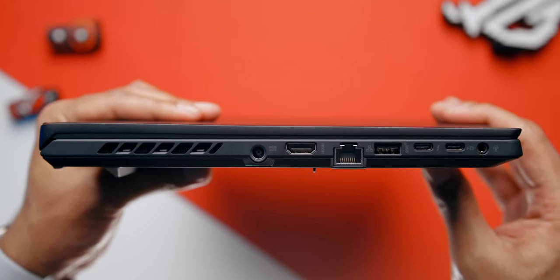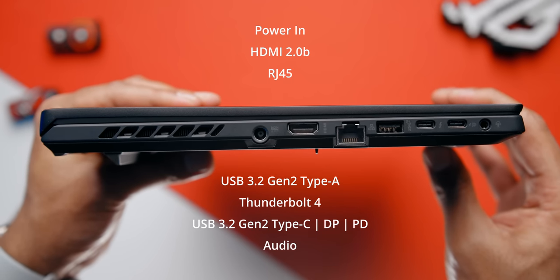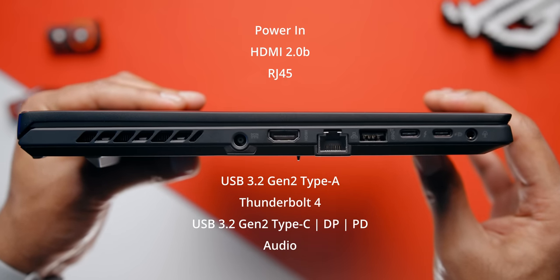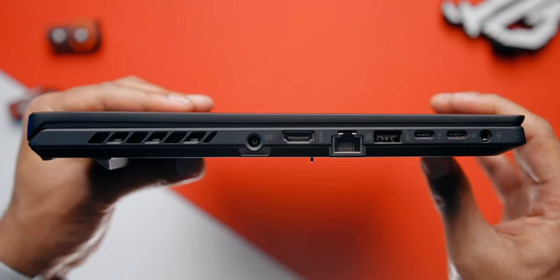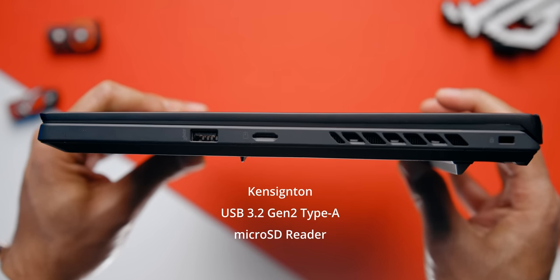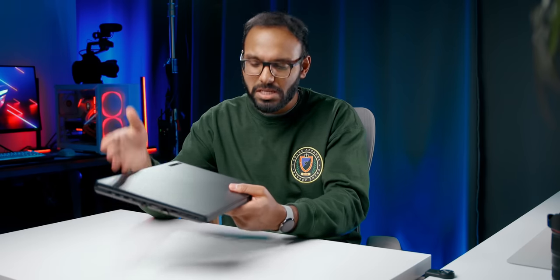They've also loaded the M16 with ports. On the left-hand side you have power-in, HDMI 2.0, an RJ45 jack, USB 3.2 Gen 2 Type-A, a Thunderbolt 4 Type-C port, and another Type-C 3.2 Gen 2 port that functions as DisplayPort pass-through and PD, plus an audio jack. On the right-hand side, you get a Kensington lock, a USB Type-A port, and a micro SD card reader. Seriously Asus — a micro SD card reader? You have the space for a full-size SD card reader, and the M16 will appeal to content creators, so this inclusion is a bit of a letdown.